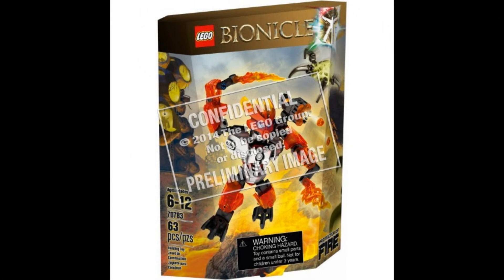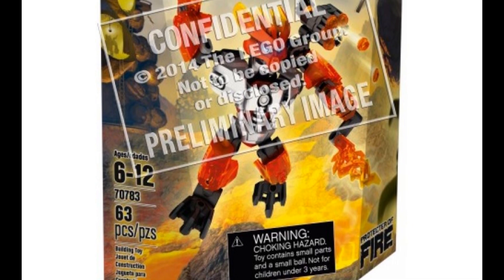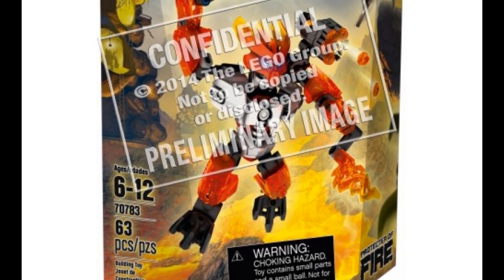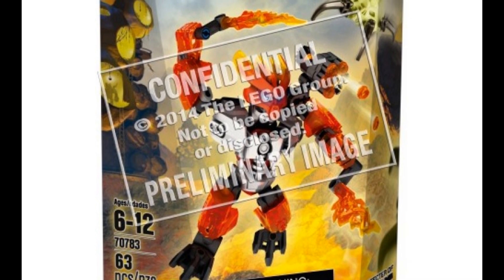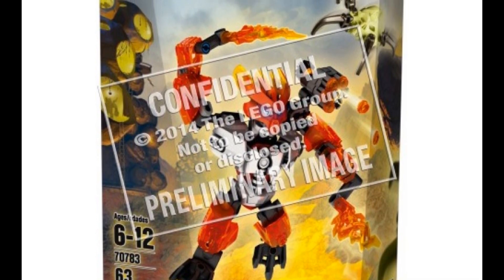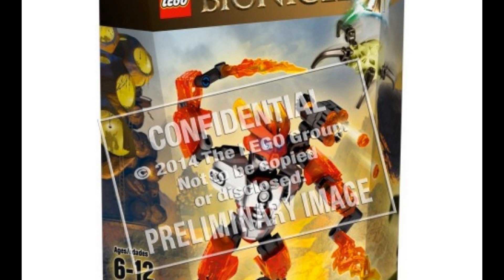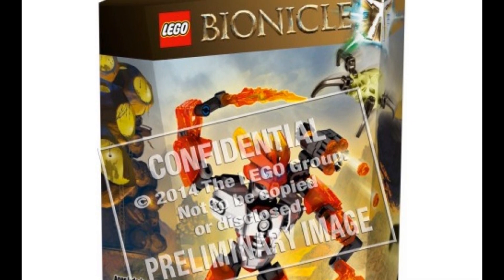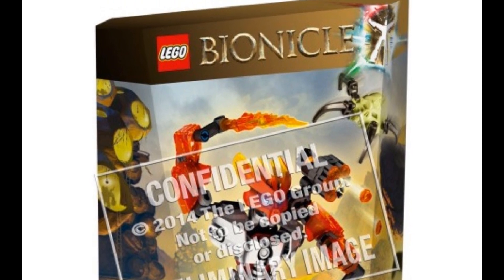Up next we have the Protector of Fire, set number 70783, ages 6 to 12, 63 pieces. It also includes a glow-in-the-dark Kraata. It has a machine gun and two fire blades, and it is in a color scheme of red, orange, and a bit of silver. I think it is considered a small set — the Protectors are supposed to be the smaller sets, while the Toa are the bigger sets. Apparently, they're not calling them Toa anymore; they're calling them Masters. Also, the Protectors' face masks are all the same, just in different colors.